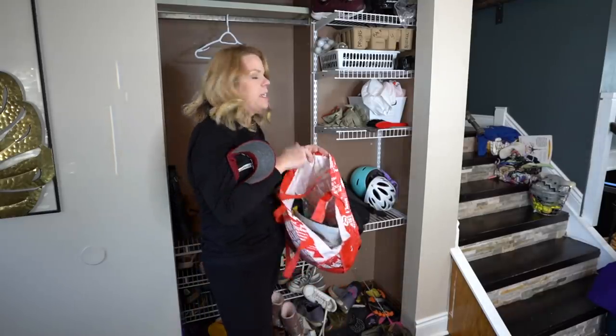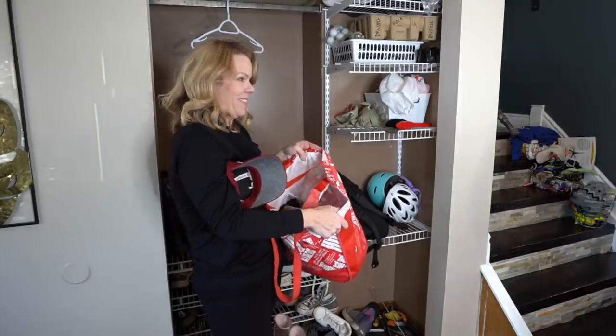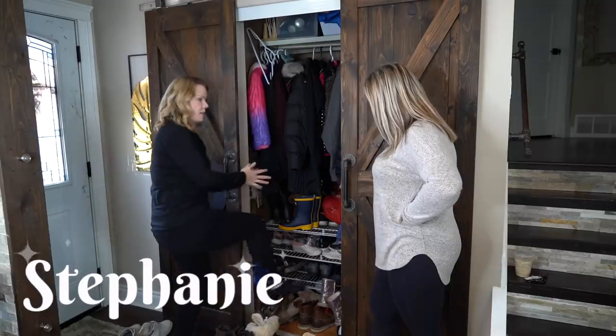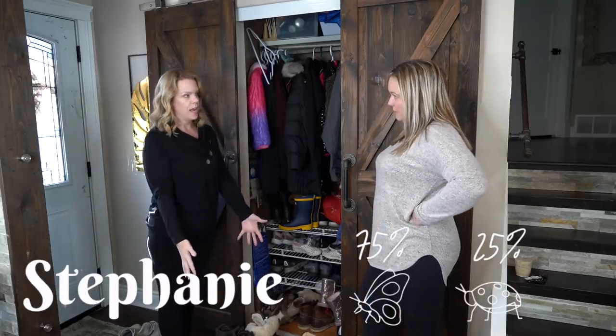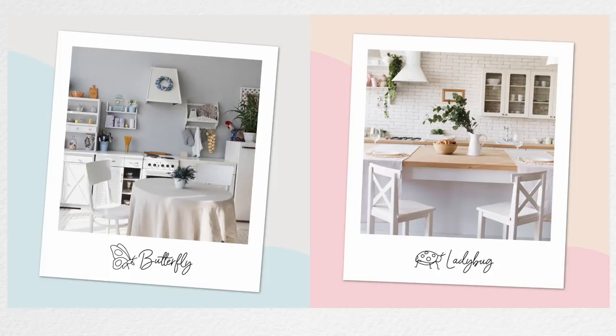Welcome back! I'm excited about today's video. We are doing an entranceway closet makeover with Stephanie. Stephanie is 75% a butterfly and 25% ladybug, so it's going to be really fun to do this closet and combine those two styles together.